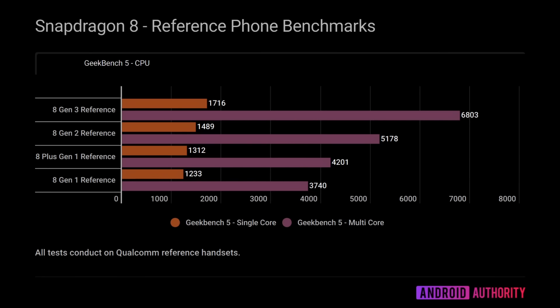This is Geekbench 5, comparing QRD scores over the last few generations: the Snapdragon 8 Gen 1, 8 Plus Gen 1, 8 Gen 2, and now 8 Gen 3. The single-threaded score has gone up incrementally every year as expected. What's interesting is that we see a 15% increase from last year to this year for single-threaded, and a 31% increase for multi-threaded. With those five Cortex-A720 middle cores in the Snapdragon 8 Gen 3, that's clearly having a good impact on the multi-core score.